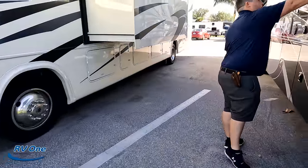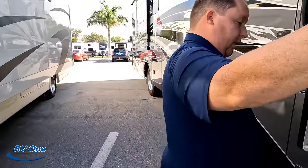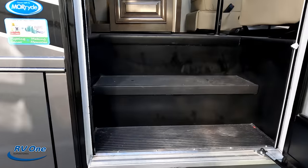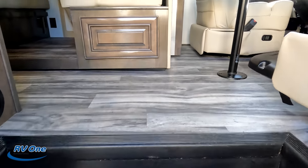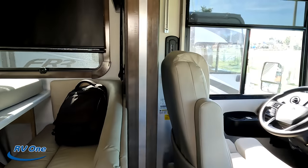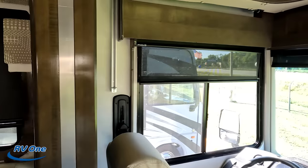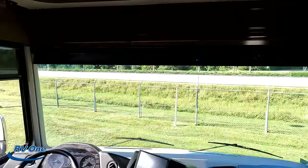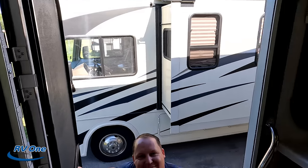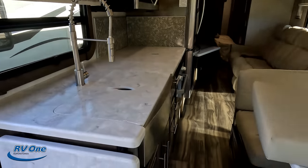Alright — cargo carrying capacity on this motorhome is 3,005 pounds. Wow, that's pretty good. Check it out guys — first time in a Georgetown! As you can see, the slide is in right now, and I'm walking through with plenty of space.